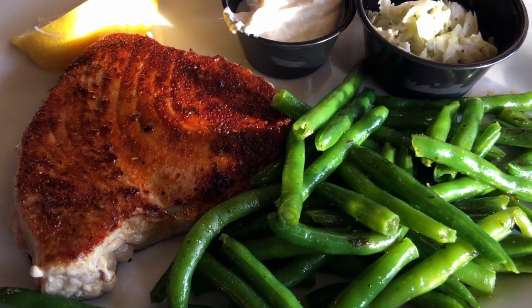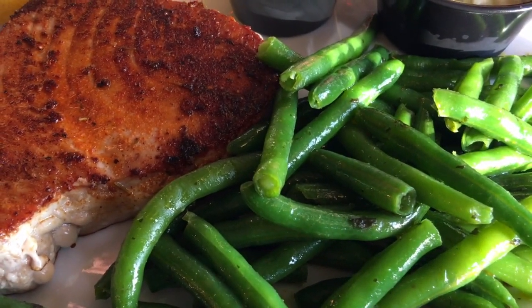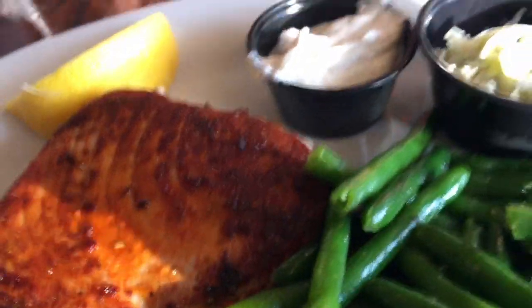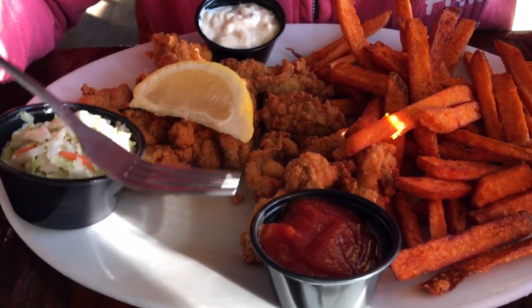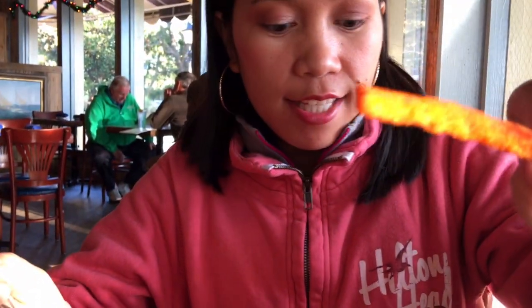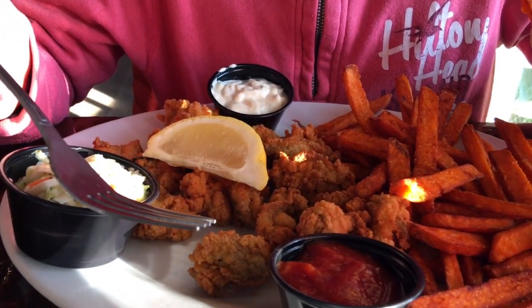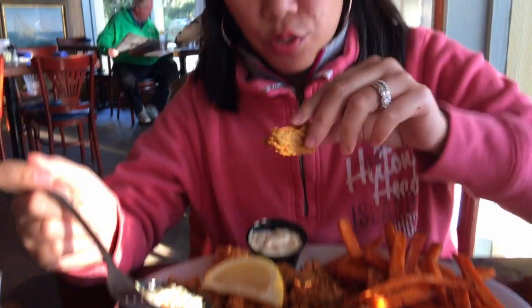There we go — some blackened tuna. I have a fried oyster and french fries. Fried oyster — they're probably hot. Very hot. The hot fried oyster challenge!